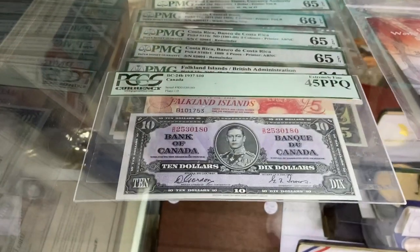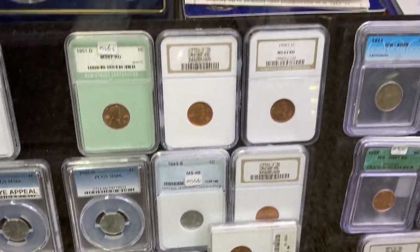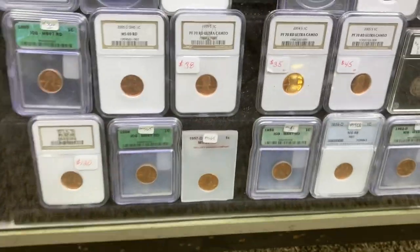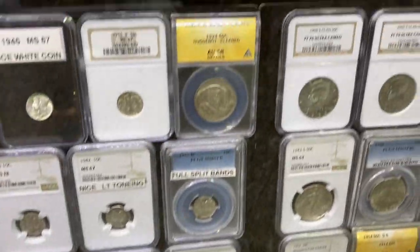More currency — so much stuff, Jim. You've been collecting for a minute, I can tell.